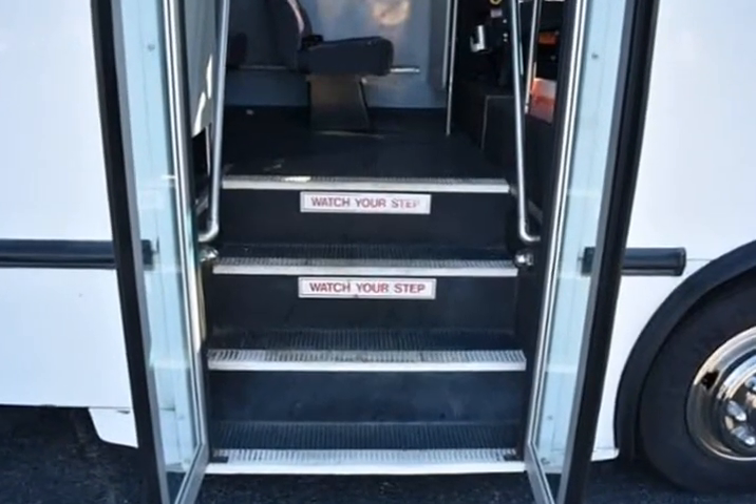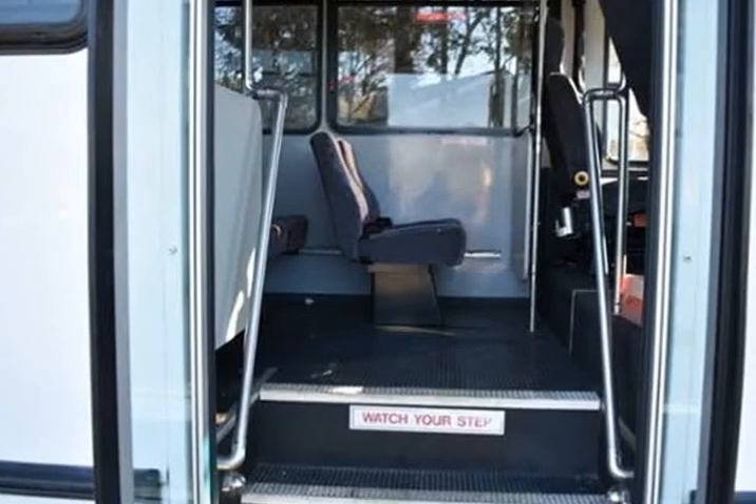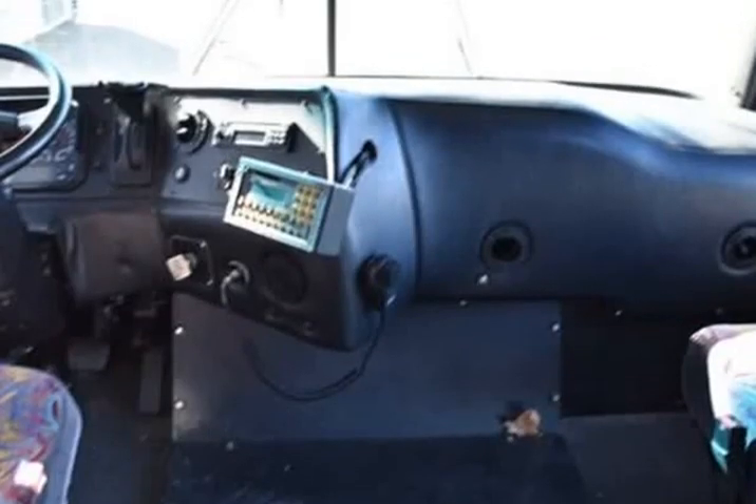2014 Freightliner Commercial Bus — white, automatic. Green Auto Plus, Eco-Friendly Auto and Truck Repairs.